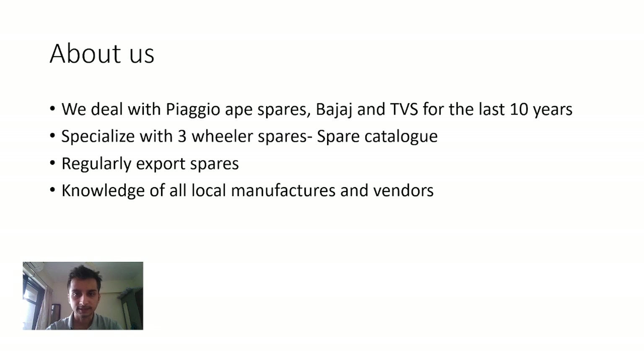About us — we deal primarily only in three wheelers: Piaggio, Bajaj, and Devious. We have been doing this for the last 10 years, actually more than 20 to 30 years. My father started this, and my father's father also started this. We specialize in three wheelers and we cover the whole of India. We even do exports.